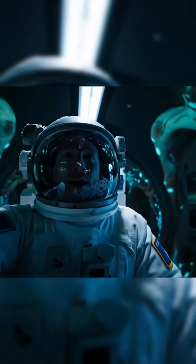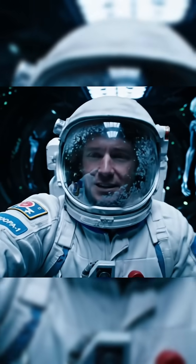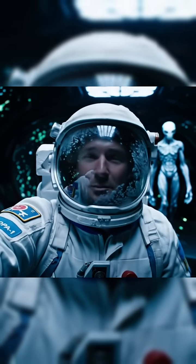Here's a quick fact while we walk. Europa's ice shell is about 15 to 25 kilometers thick, but not as thick as your mom.